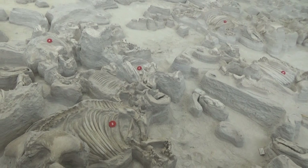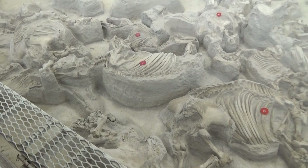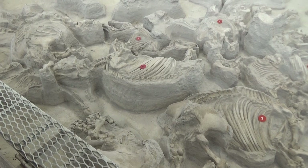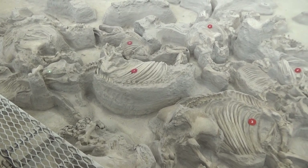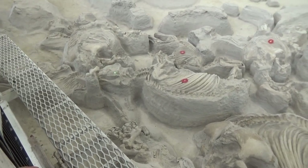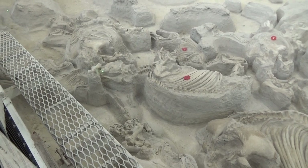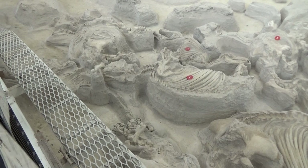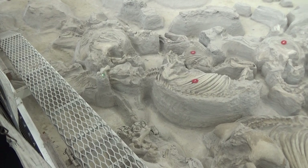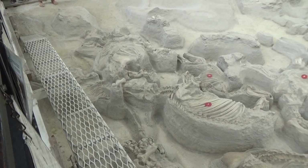Number one is an adult rhino — if you look over to the left you can see the lower jaw has a very large tusk, so that's a male. Here's the cheekbone and lower jaw of rhino number one, but here's a femur laying on its face — that's one of those bones that got displaced and moved before the skeletons were completely buried.